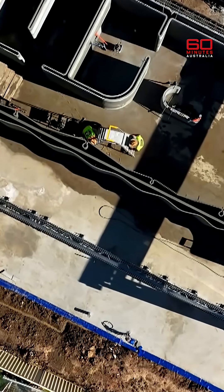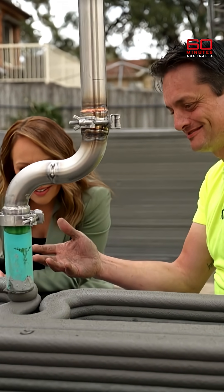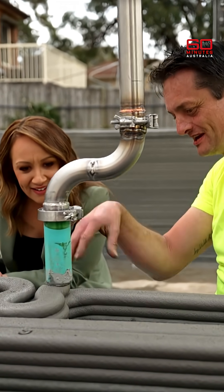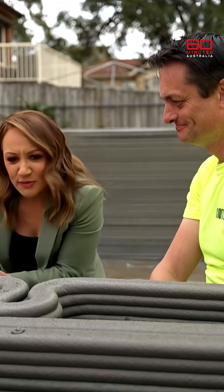It's actually quite mesmerising to watch. It is like the consistency of toothpaste, but it holds its form. Even though it's wet, it's what we call rheology — it'll hold its shape even when you apply pressure on top. It's almost like a soft serve.